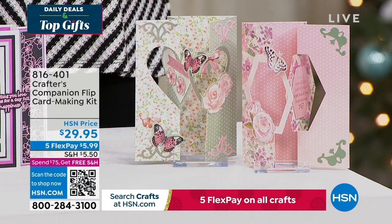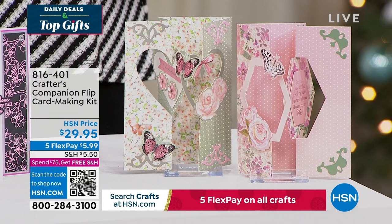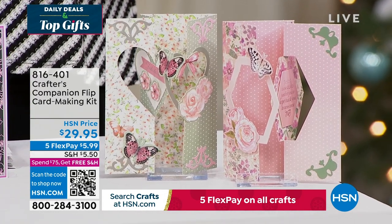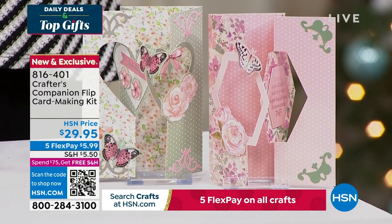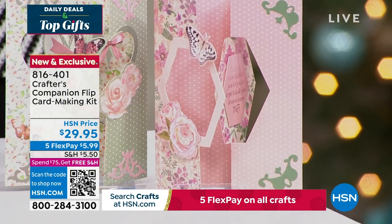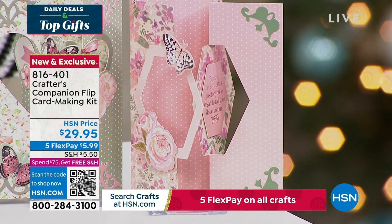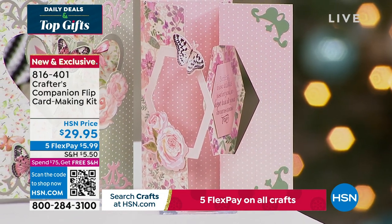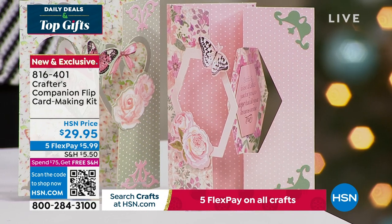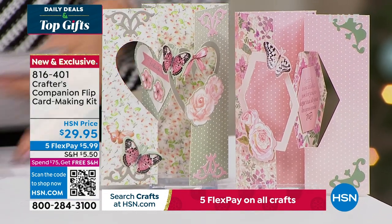We also want to share this — the flip card. Flip cards are so much fun. This is a way to enjoy all of that done so easily, thanks to Sara. You can get five fabulous designs, two different themes, for about 20 printed die-cut sheets. And you're getting the envelopes as well with this fully customized kit — item 816-401, coming up in just a little bit this hour.